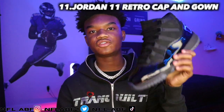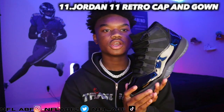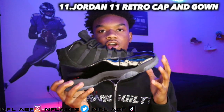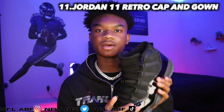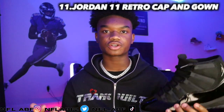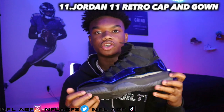Moving into the eleventh shoe, it would be the Jordan 11 Retro Cap and Gown, which is my favorite Jordan 11. If y'all want to see a review on this shoe, let me know. This is one of the nicest shoes Jordan has ever released 11-wise and I wear it every other chance I get. I recently took pictures in this shoe — go check out the Instagram.